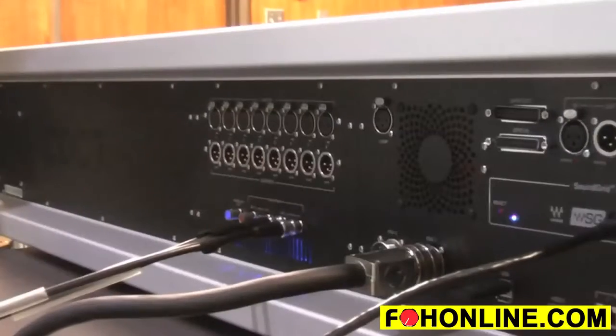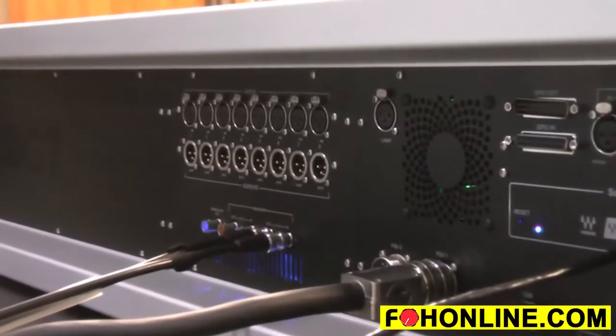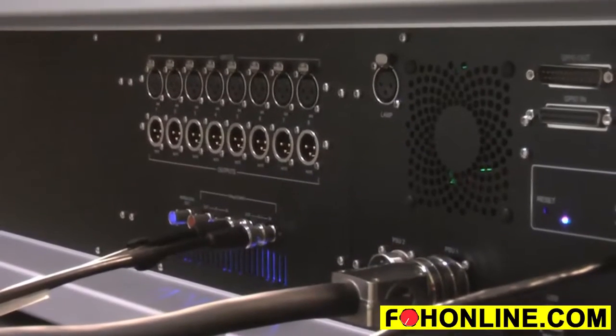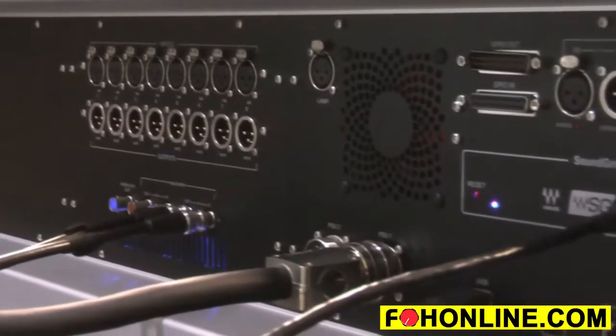Built into the console we've got a 64 input, 64 output WAVES card for connection to the WAVES SoundGrid. We also have eight mic inputs on the local I/O, eight balanced line outputs, and four AES-EBU inputs on the local I/O.